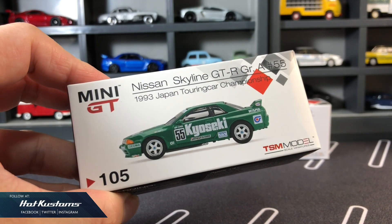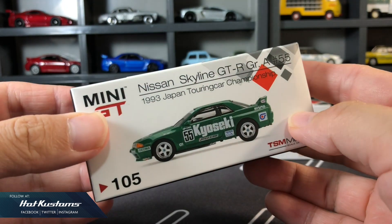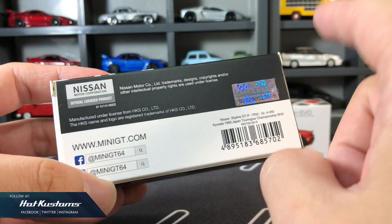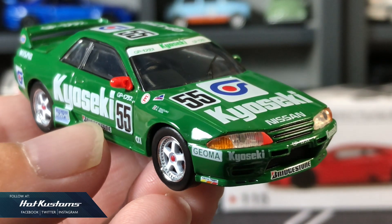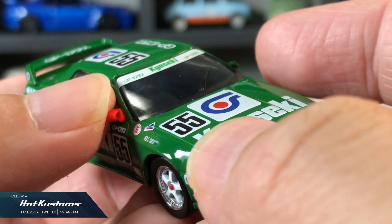Now let's take a closer look at the 1993 Japan Touring Car Championship Nissan GT-R R32. Standard regular box with the necessary information. Very clean and neat livery. The details are on point, and the liveries are sharp.